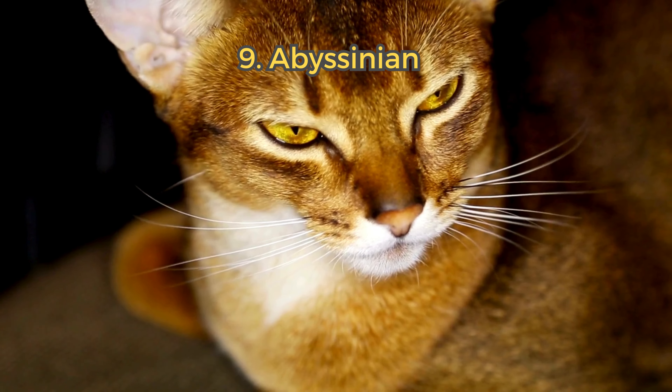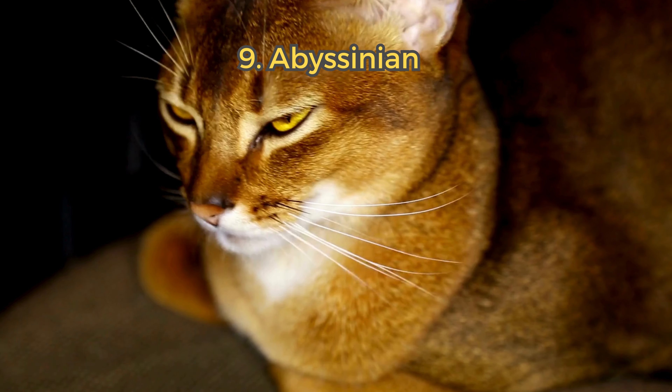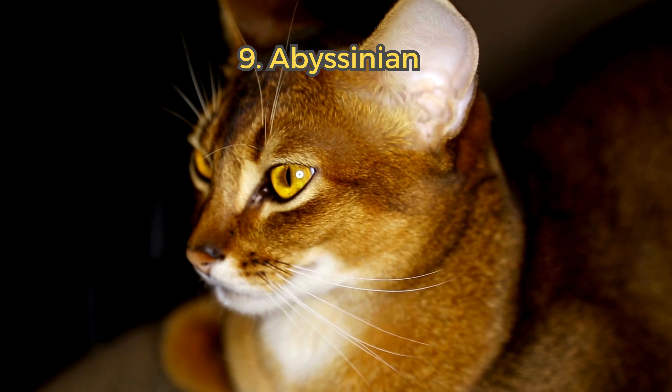9. Abyssinian. Energetic and curious, Abyssinians have a unique ticked coat. They are generally healthy but require mental stimulation.